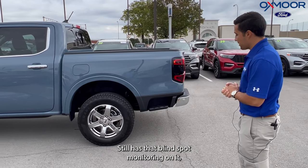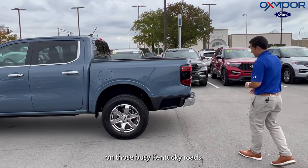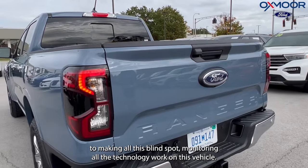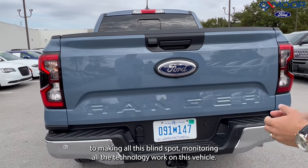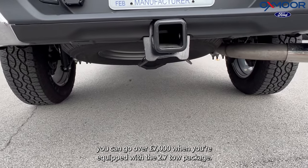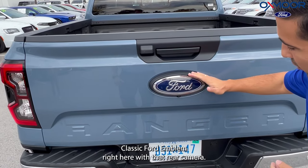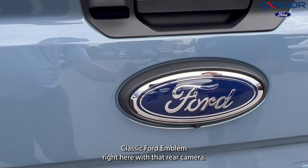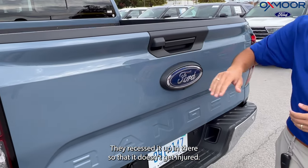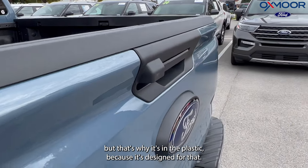It still has blind spot monitoring, which is absolutely crucial if you're driving down the highway on those busy Kentucky roads. You do have the rear sensors, which are key and imperative to making all the blind spot monitoring and technology work on this vehicle. You do have the tow package on this one as well — 5,500 pounds with the 2.3-liter, and you can go over 7,000 pounds when equipped with the 2.7 tow package. Classic Ford emblem right here with that rear camera, and you do have nice LED lighting that's recessed up in there so it doesn't get injured. As you can see there's already a small scratch on this one, but it's in the plastic because it's designed for that.